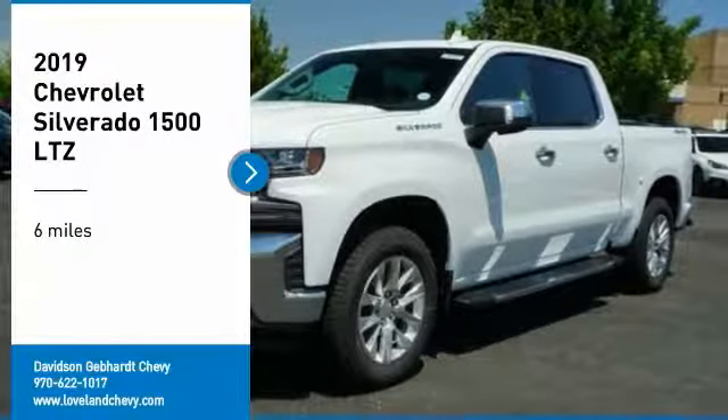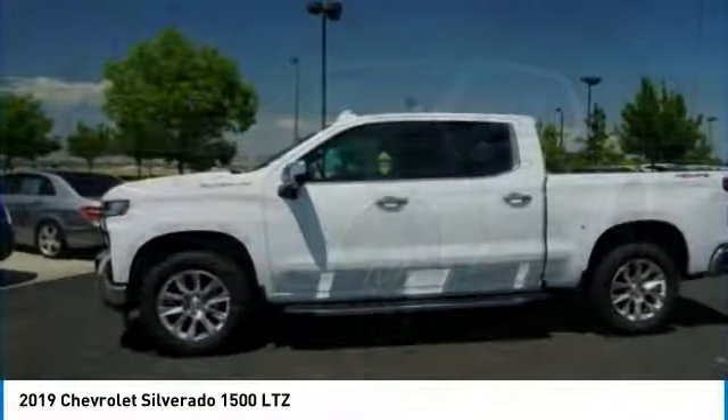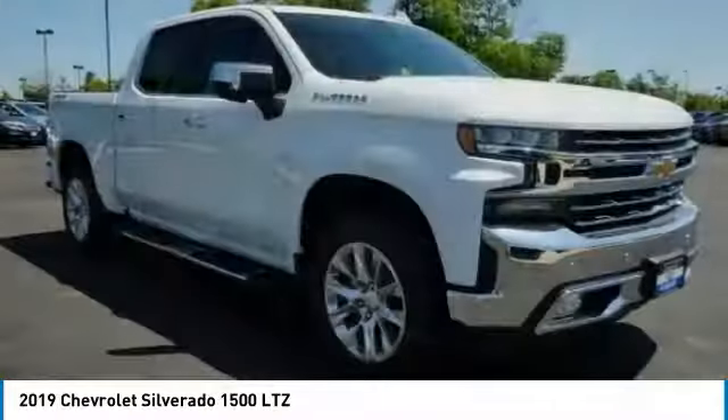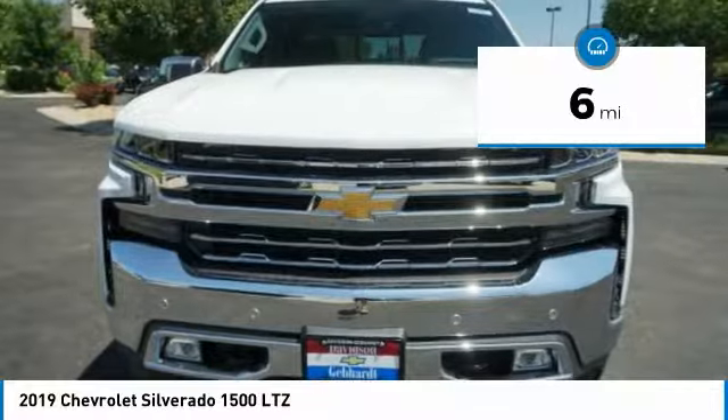Looking for the right vehicle? Check out the 2019 Silverado 1500. The Chevy Silverado 1500 has the lowest cost of ownership of any full-size pickup. This vehicle has less than 100 miles. Here are some of this vehicle's great options.